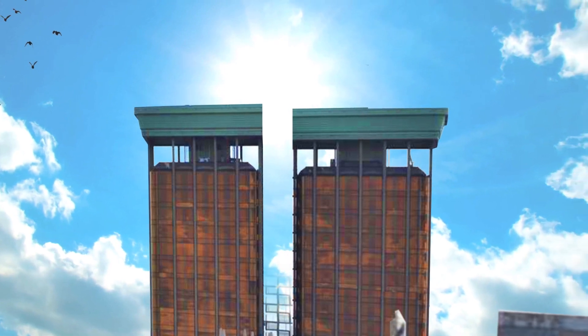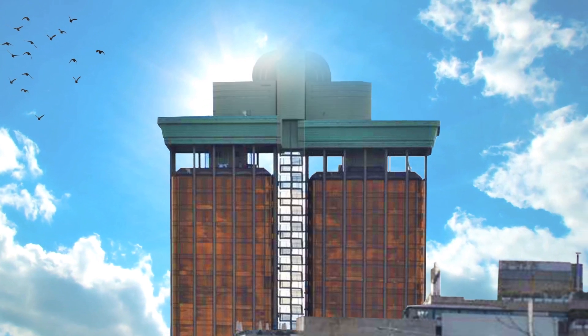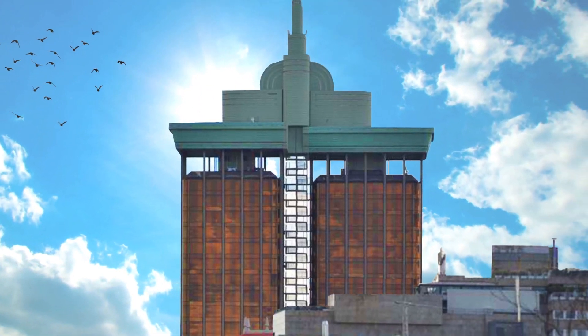An art deco motif was added to the top to hide the structure and solidify the unity. Because of the motif, people of Spain now referred to the building as el enchufe, or the plug.